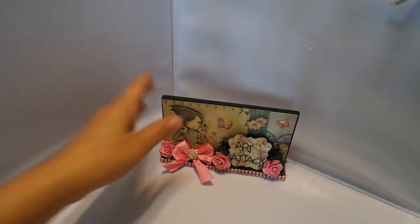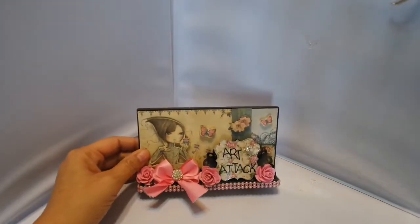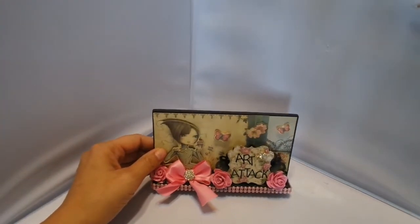Hi, it's Straight Town Tracy with Art Attack. I am here to show you some new goodies. I'm so excited. I have never carried these products before, so they're beautiful.